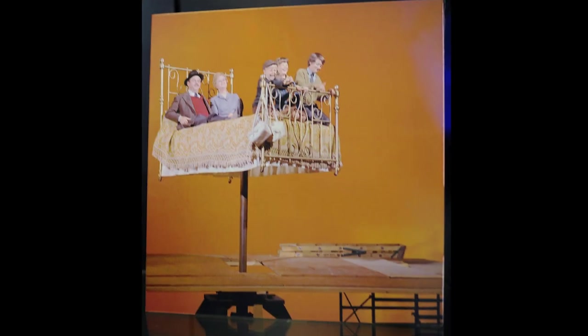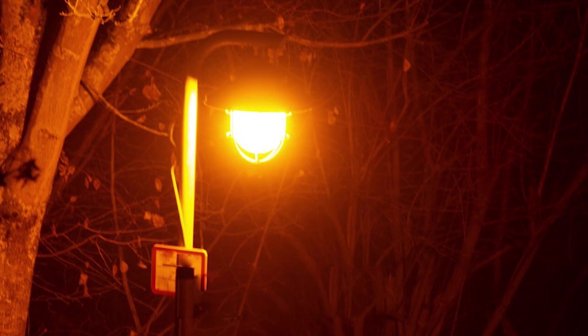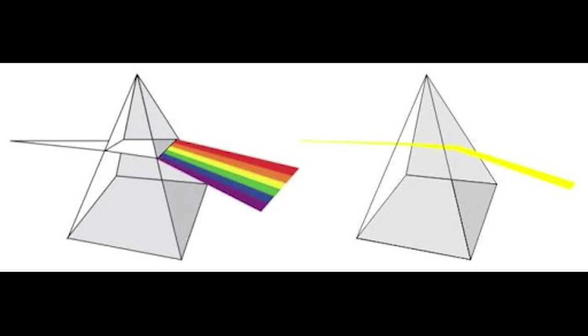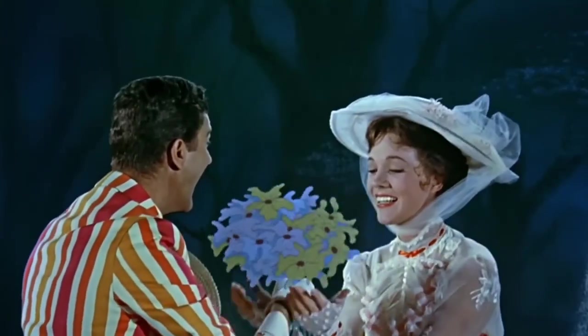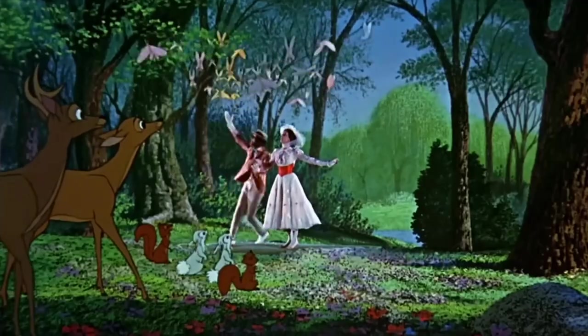Disney used the sodium vapour process invented by Petro Vlahos. It used a white background lit by sodium vapour lamps, the sort that used to light our streets. Because it used a very narrow spectrum of light, it could be filtered out with a specially coated prism, creating a travelling mat. Probably one of the most famous examples of this would be from Mary Poppins. There was only one of these prisms ever made and Disney did not allow its use cheaply.